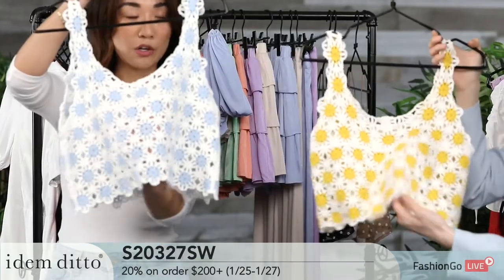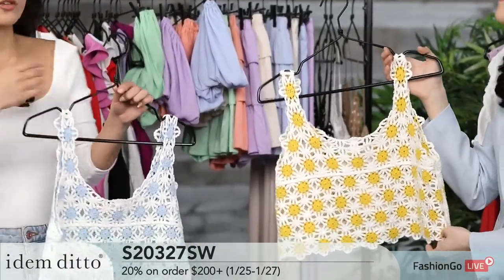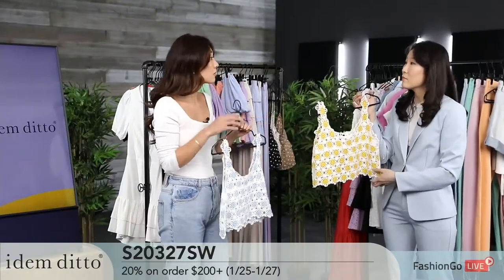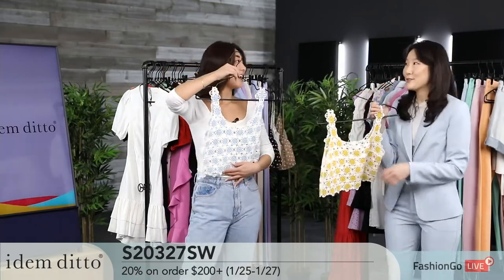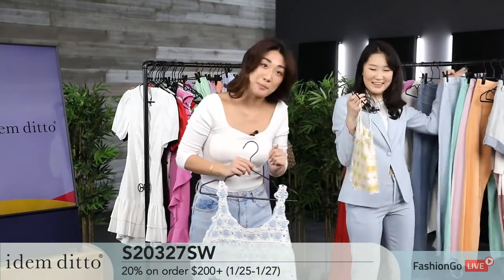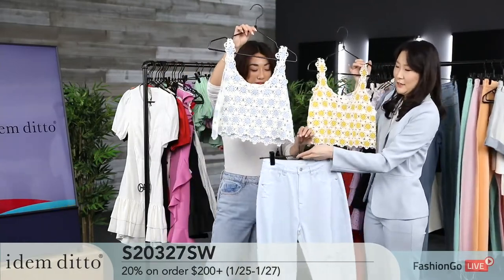This is a see-through crochet — it doesn't have an extra lining. Like our maxi dress, it's a throw-over: you can wear it with a bathing suit underneath or a bralette. I think it would be perfect for Coachella or a music festival. We suggest pairing it with our color denim jeans.